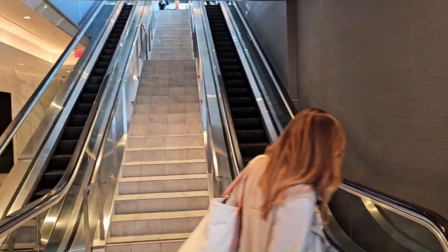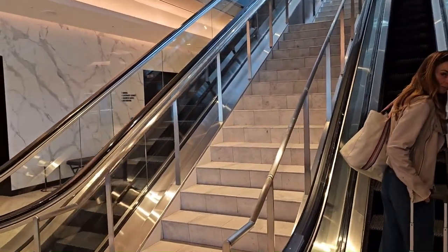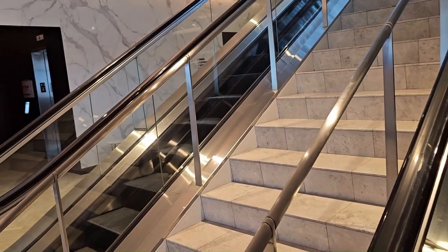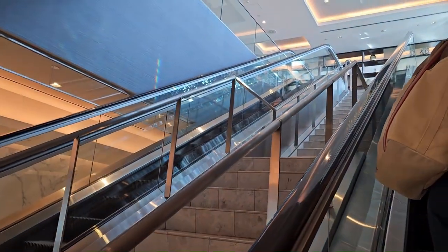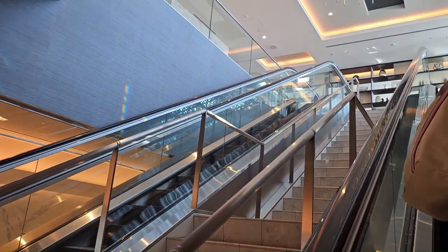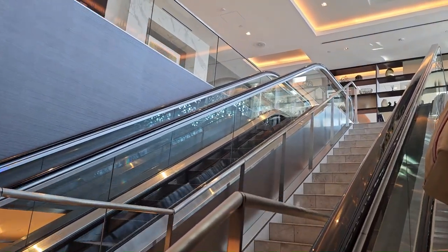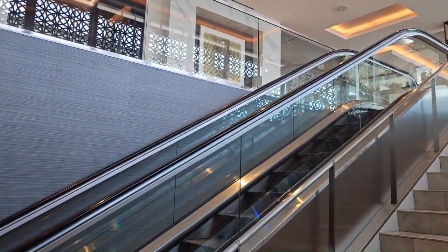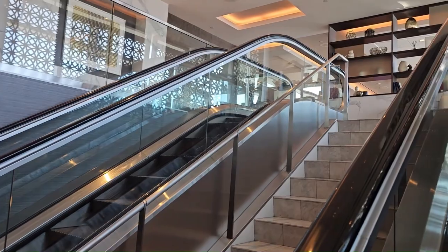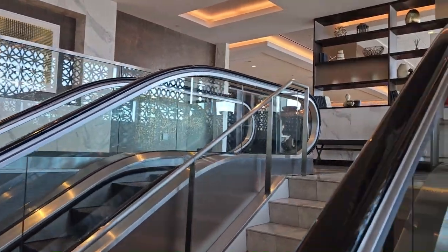This is the upstairs area. Some of you asked me how to enter this lounge — the only way to enter is if you're flying long-haul business or first class. This is a pretty big lounge; it's one of the biggest Polaris lounges United has.